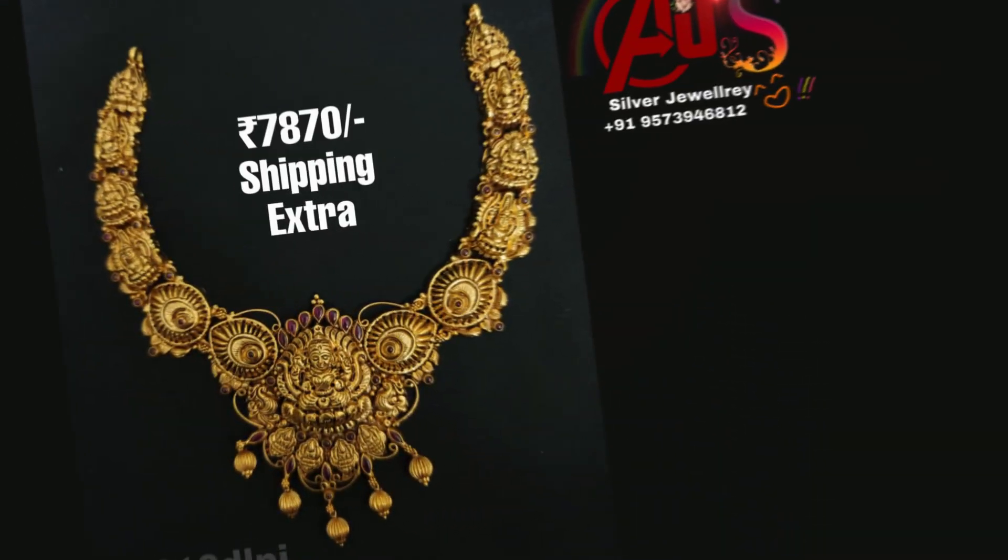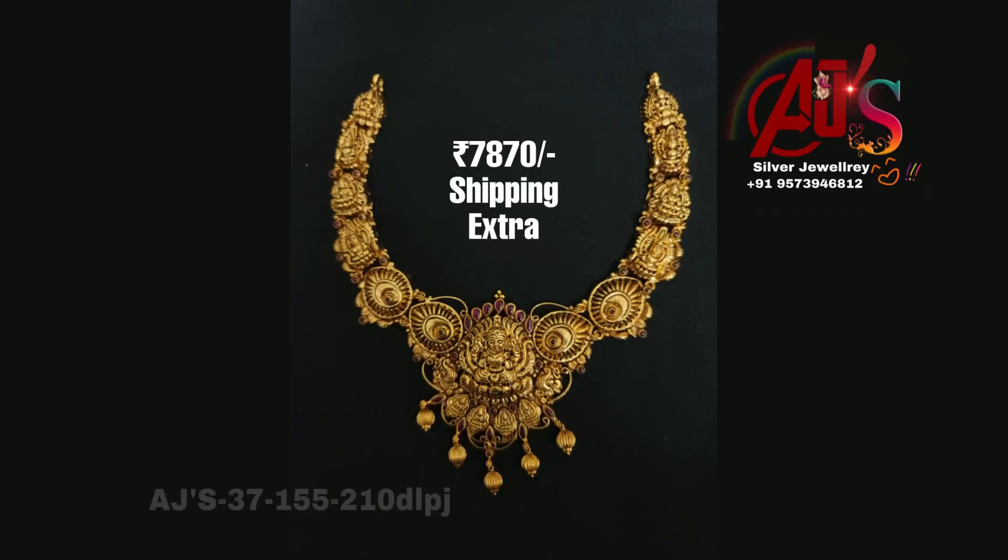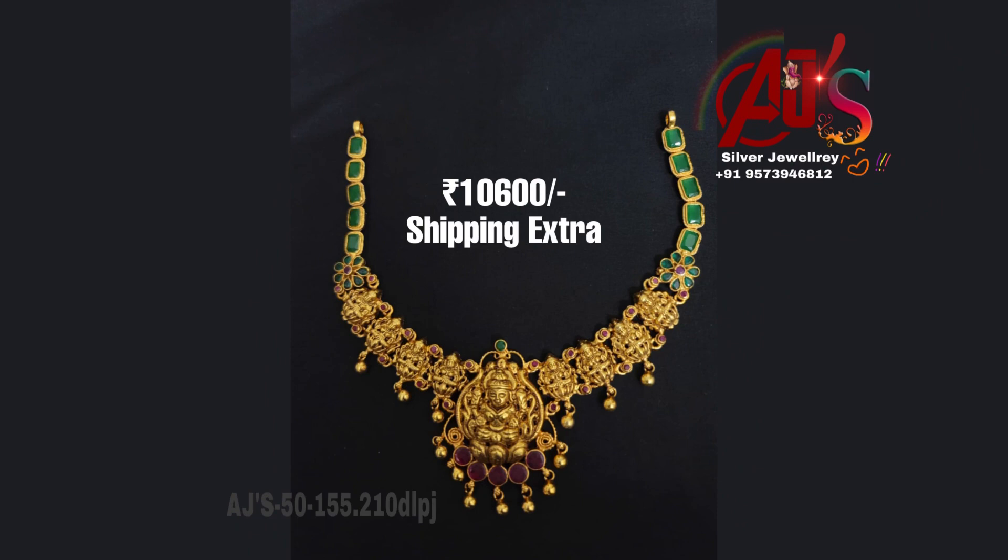I am going to show you a lot of different designs available. There are a lot of unique collections.